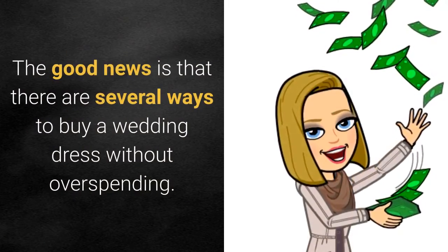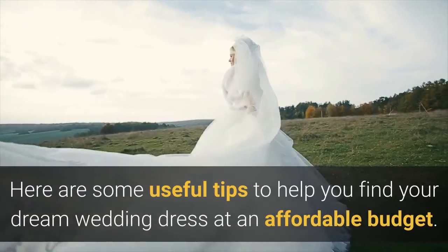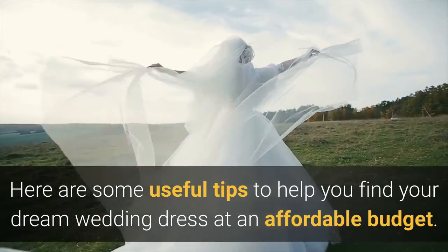The good news is that there are several ways to buy a wedding dress without overspending. Here are some useful tips to help you find your dream wedding dress at an affordable budget.